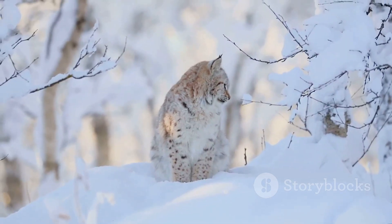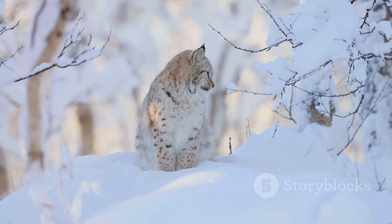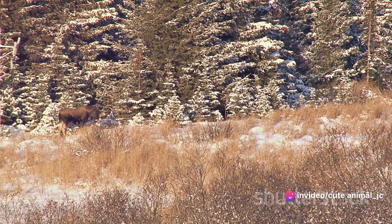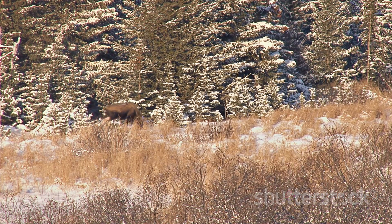The snow vole, in particular, showcases an impressive ability to thrive in the harsh winter conditions. It's not just about survival, but about creating a life, a community, in the heart of the most unforgiving season.